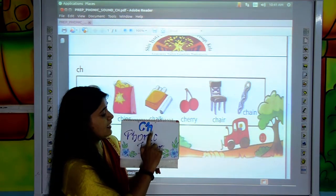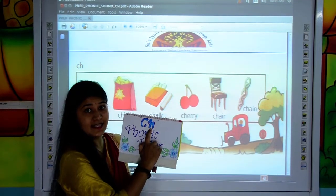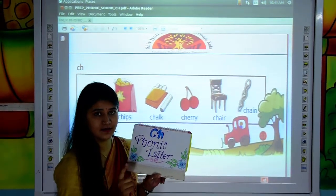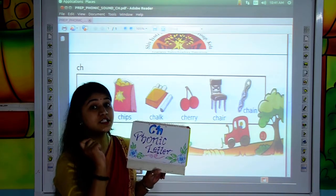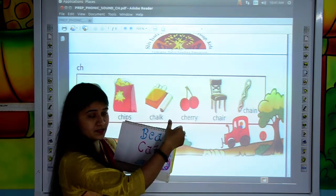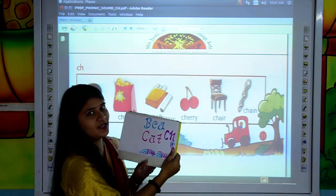When C and H letters come together, they make the sound CH. Now I am going to show you some examples of CH phonic letters.